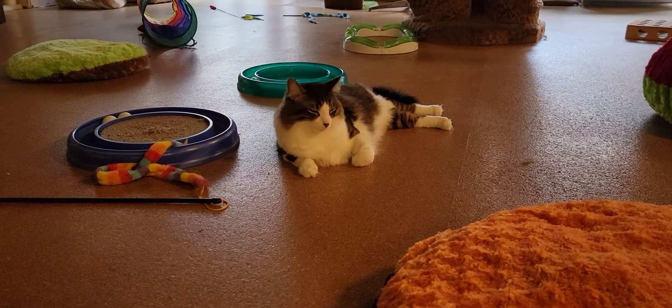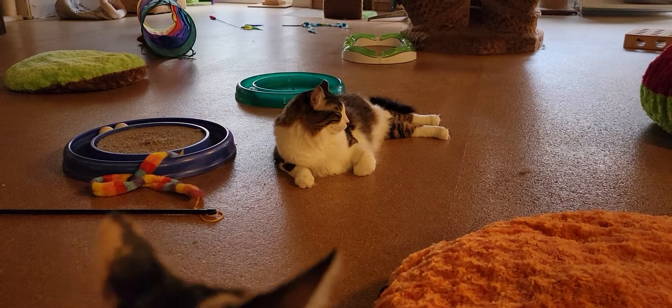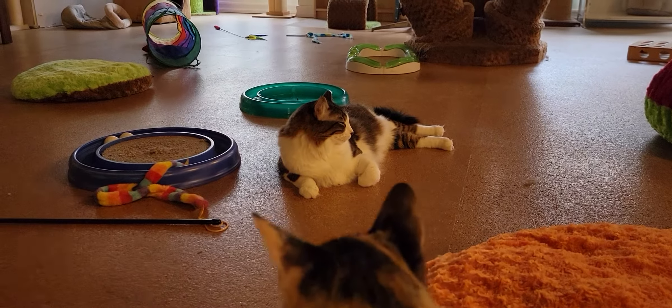Hey everyone, welcome to the Cat Cafe San Diego. Today is Monday, April the 26th. We're going to take you around the room and show you the cats that are hanging out with us today.